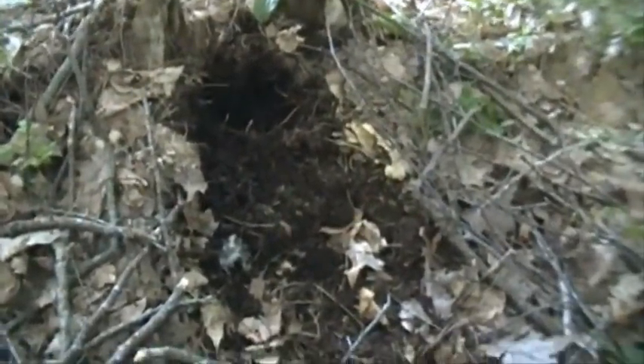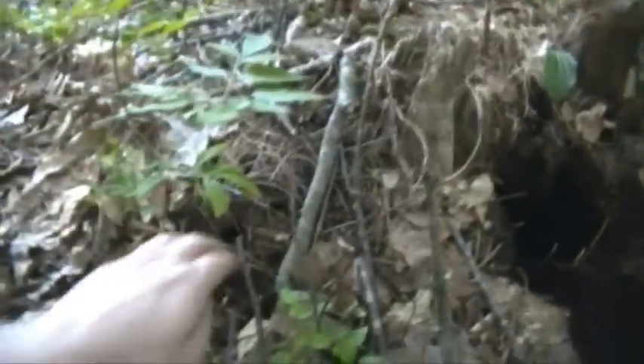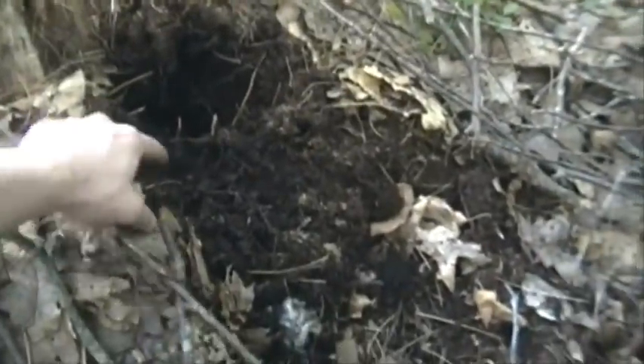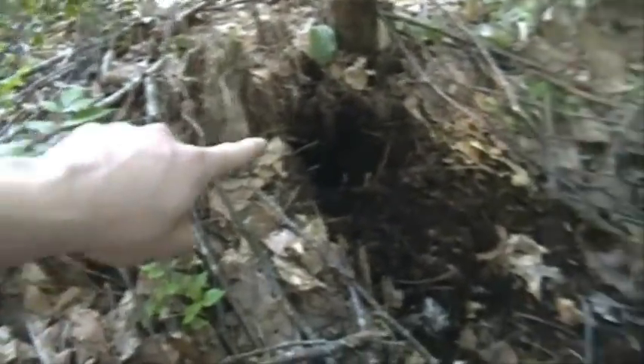Here's a dirt hole set that a fox diffused. My leg hold is still armed right there — you can see the jaw, there's the pan. He got to my bait right there, and he did it by coming over the side. I didn't have good enough fencing. You can see his prints here and right there. As he walked up over the side, he put his paw right here and dug out my bait. So he came over the side to get to my bait. My fencing wasn't good enough.